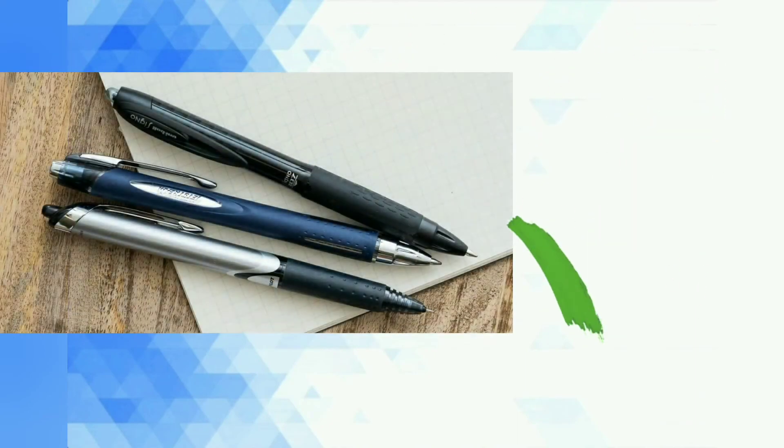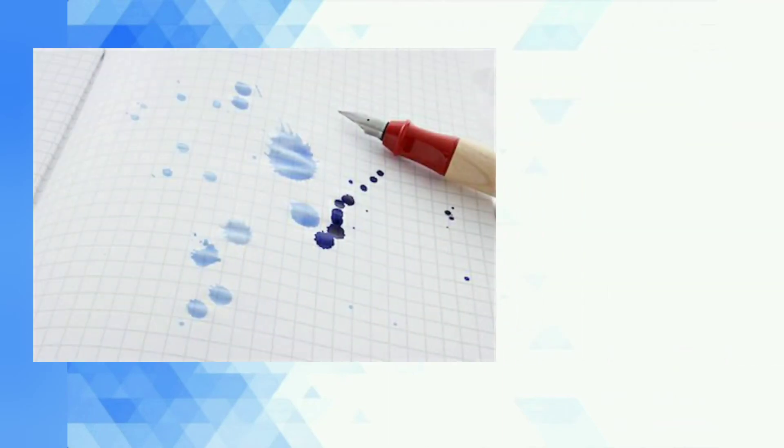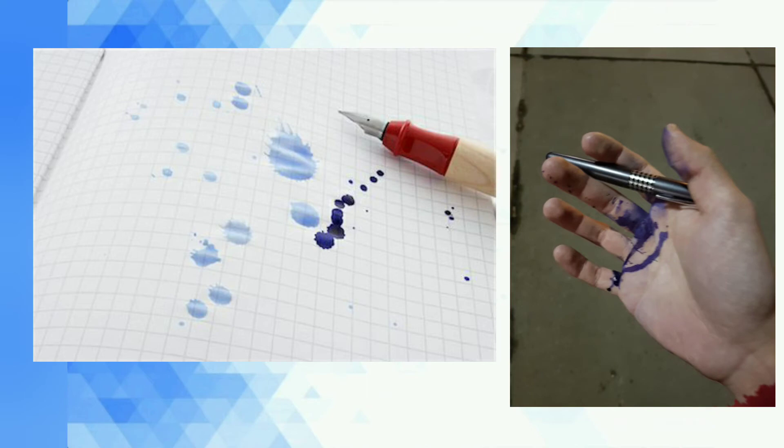Hack number five — use a nice pen. Don't use very cheap pens. Many of us use new pens during our examinations — don't do this, because it can cause leakage.